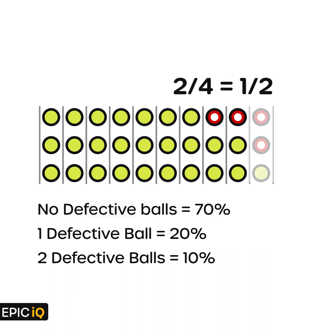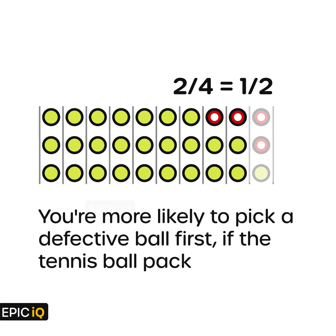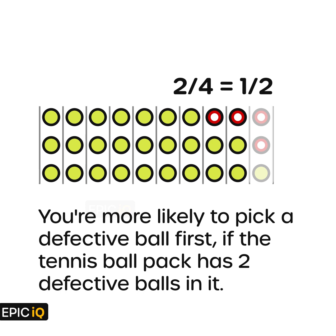Are we correct? Do you think that 1 by 2 is the right answer? Why is it not 1 by 3 as argued earlier? The answer isn't 1 by 3, because you're more likely to pick a defective ball first if the tennis ball pack has two defective balls in it. Let us see that through the traditional approach.